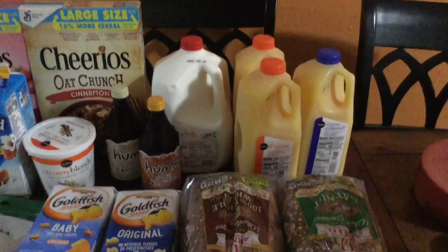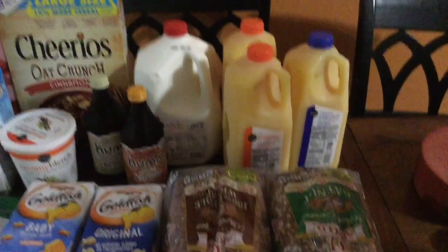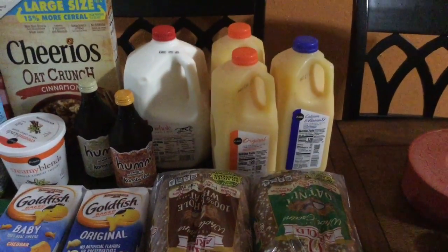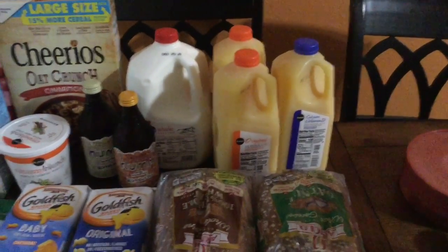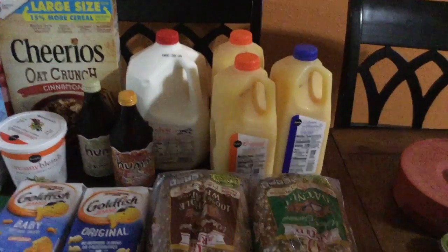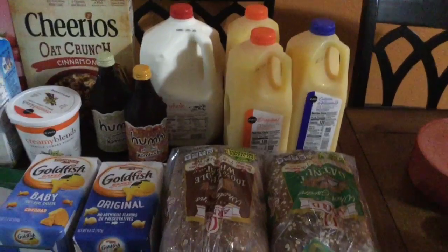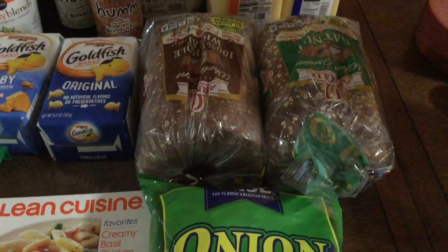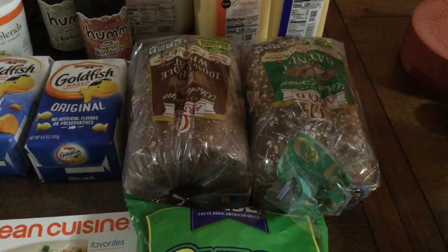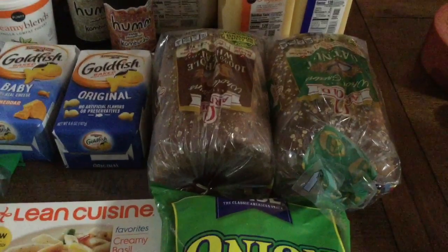We got a gallon of regular whole milk for my husband and our daughter Canela — I don't drink regular milk, my stomach can't handle it. We also got three orange juice half-gallons, one with calcium and vitamin D and the others original, three for $5. Lately I've been loving OJ so we took advantage of that deal. And then we got two Arnold breads — it was buy one get one free.